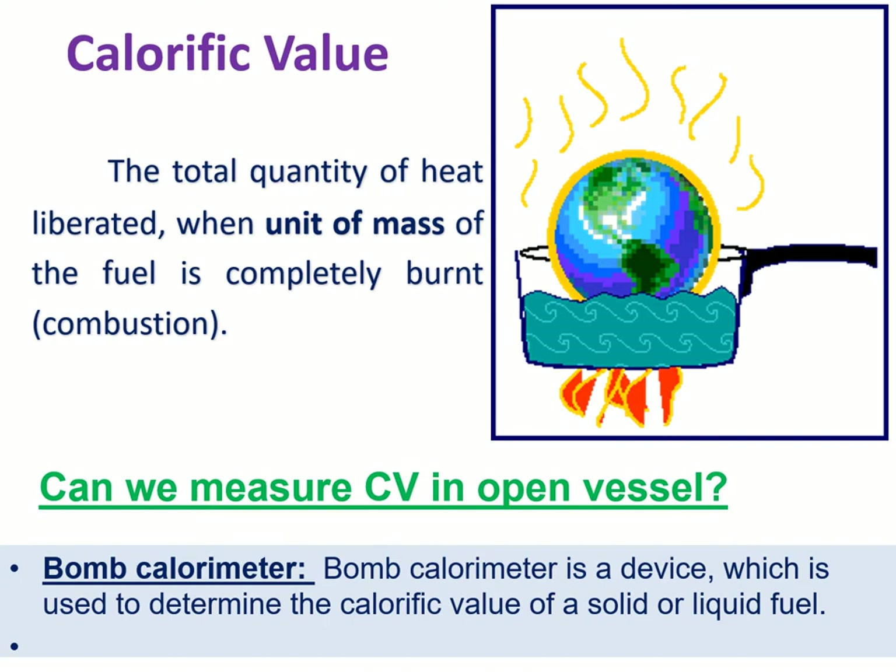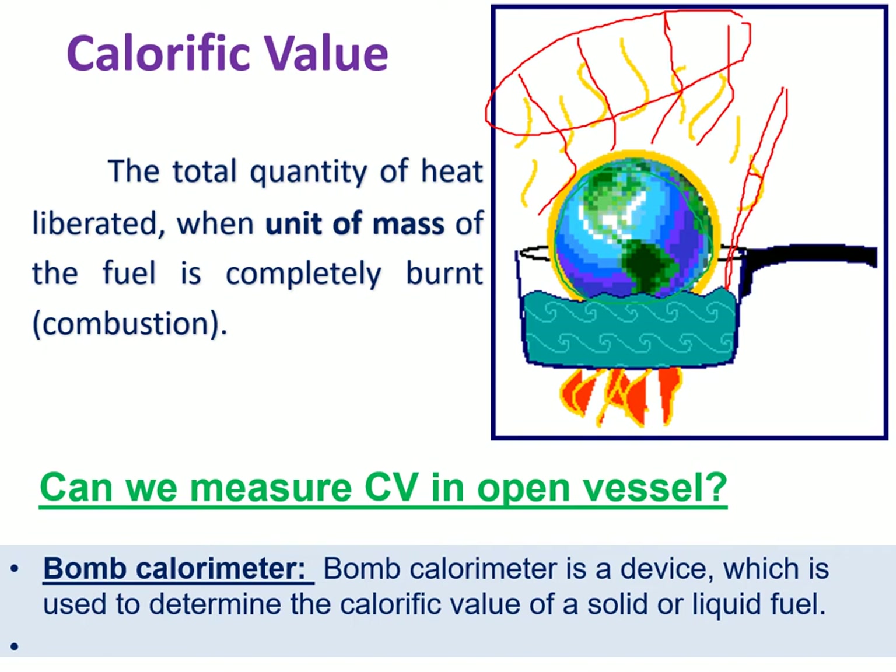Can we measure calorific value in an open vessel? No. When a fuel is burned in an open vessel, it releases heat energy. If you keep a thermometer or heat measurement device there, it will give you some value, but it is unable to determine the total heat liberated by the fuel, because so much heat is transferred to the atmosphere and that lost heat cannot be measured.